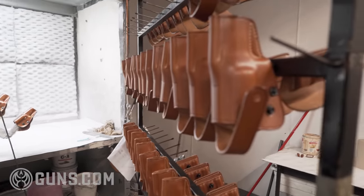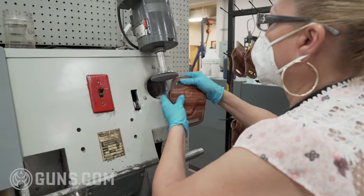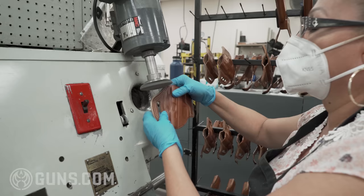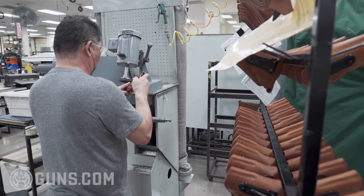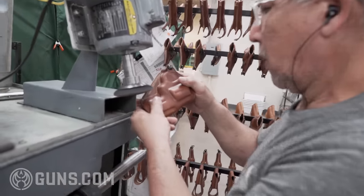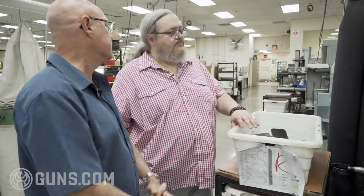We have more edge sanding being done here. We talked earlier in the process about working on the single layer of leather. Once the holster has been combined, you have two thicknesses of leather and it takes heavier machinery. She's sanding the edge, then she'll edge it as we saw earlier, and it will go through various polishing steps and then painting. Essentially we duplicate the edge work we did on the single edge, here on the double edge.